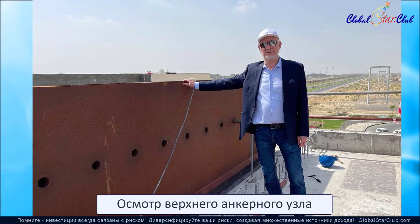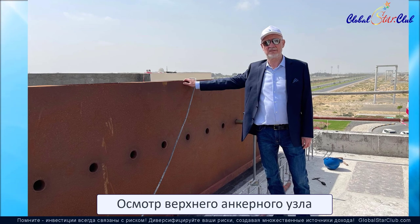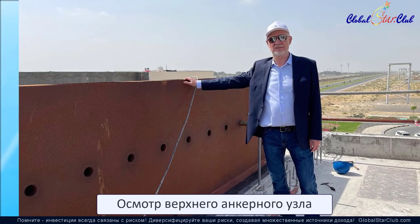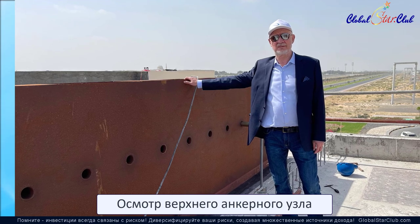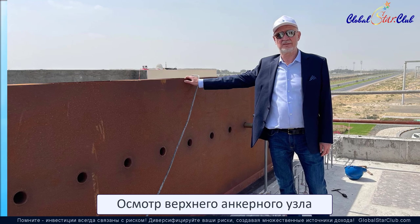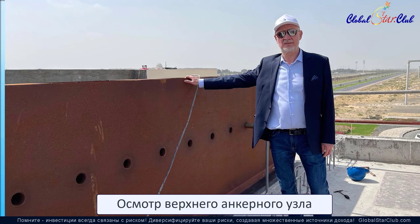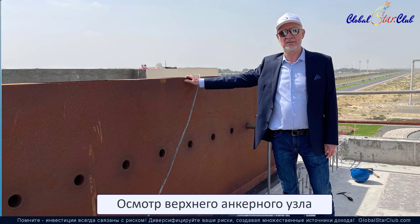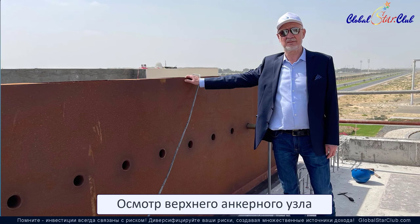Анатолий Юницкий также лично осмотрел анкерную крепь, проверил технологию монтажа, качество сварки, бетона и стали на соответствие проекту непосредственно на несущей плите перекрытия. По результатам осмотра сделан вывод, что работы выполнены в соответствии с проектным замыслом — замечаний и отклонений не выявлено.